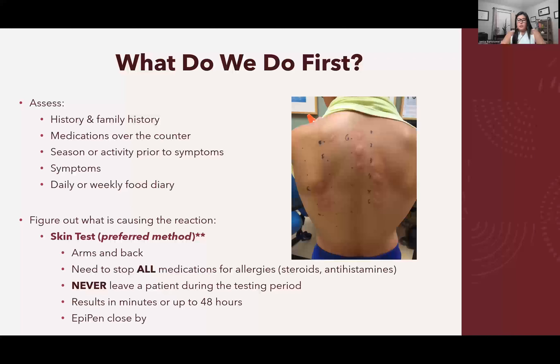Results can come within minutes or sometimes take up to 48 hours. You always want to have a rescue epinephrine pen near the patient in the event that they develop a severe anaphylactic reaction.